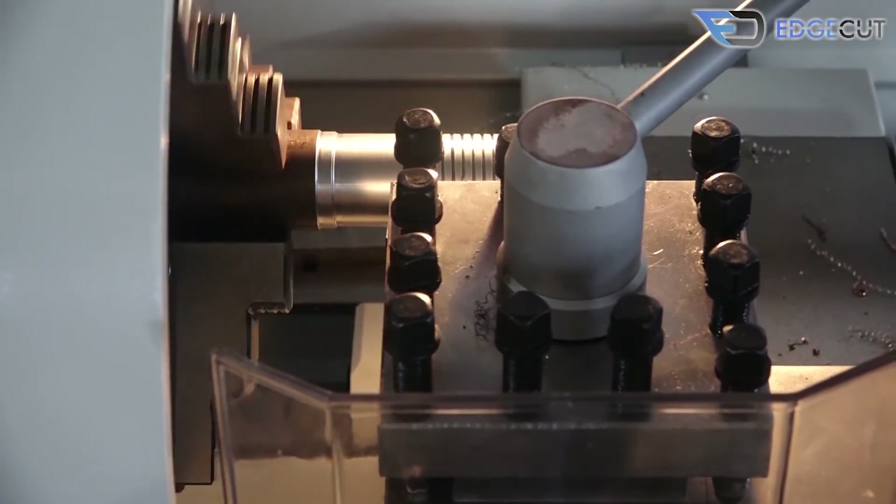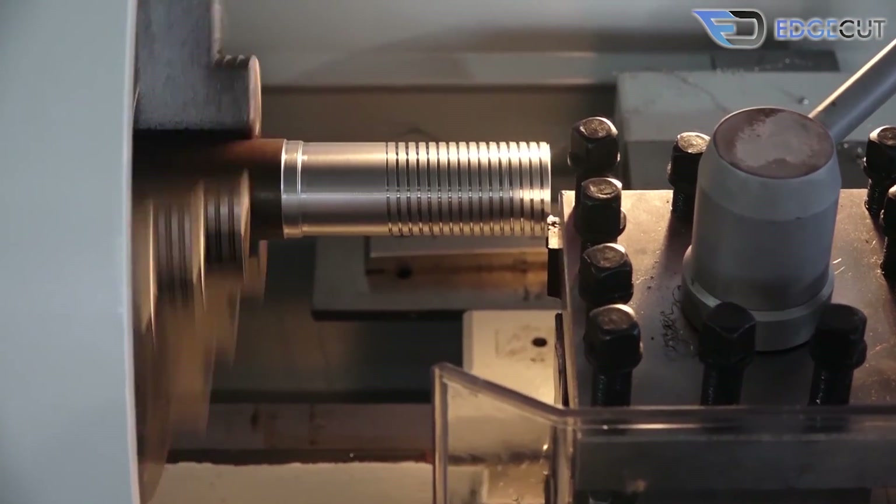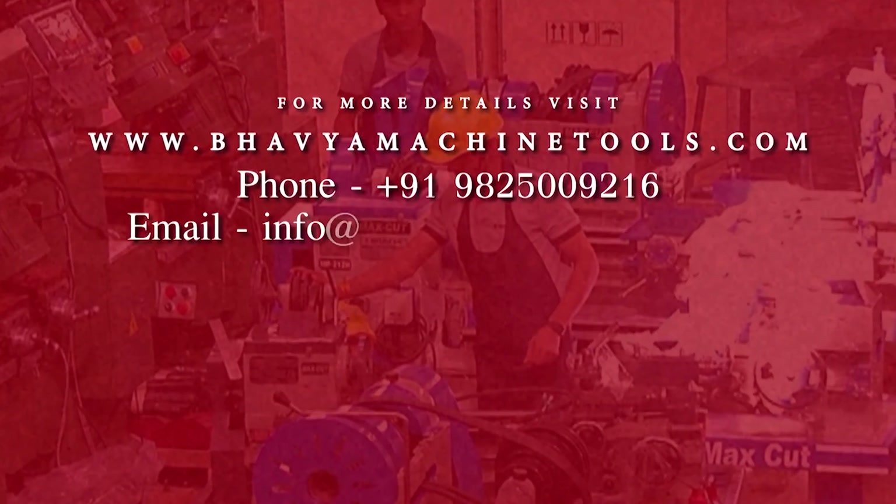We at Bavya Machine Tools ensure to give our customers the best quality machines, full technical solutions, and non-stop reliable services so that their business can grow to the greatest extent.